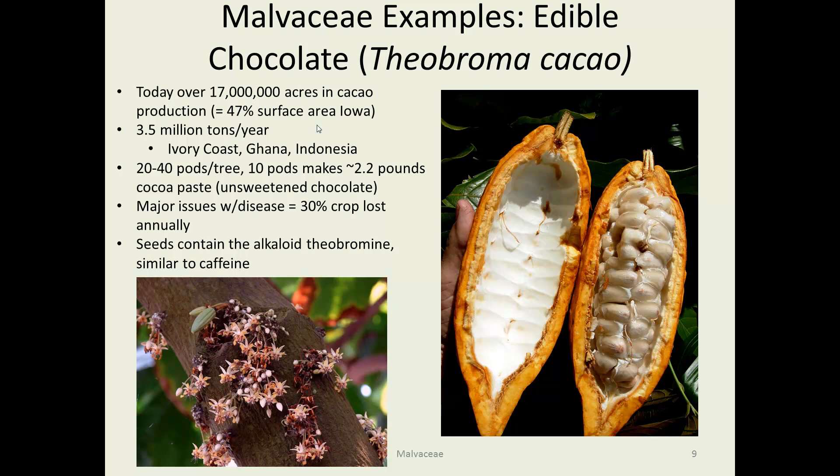The seeds contain theobromine, obviously named after the genus Theobroma, which is quite similar to caffeine.